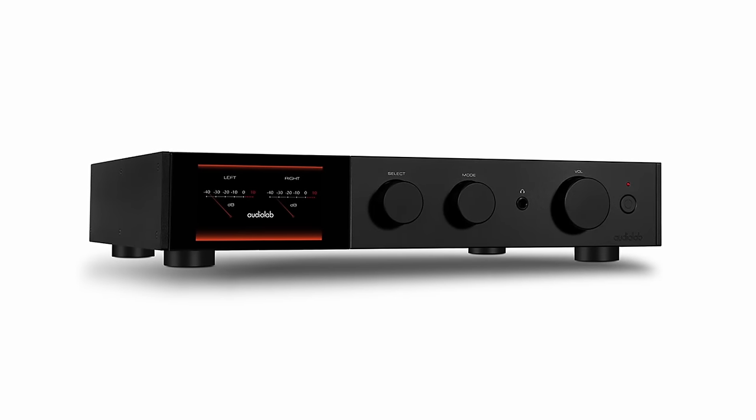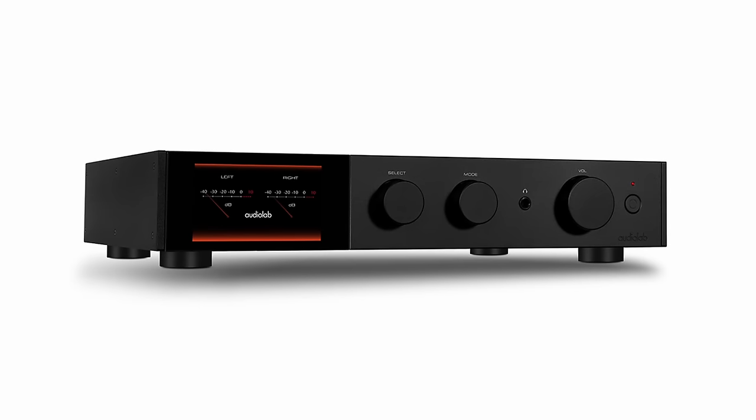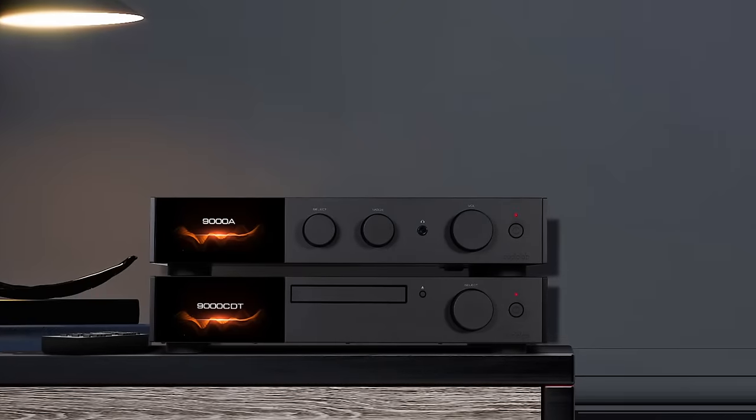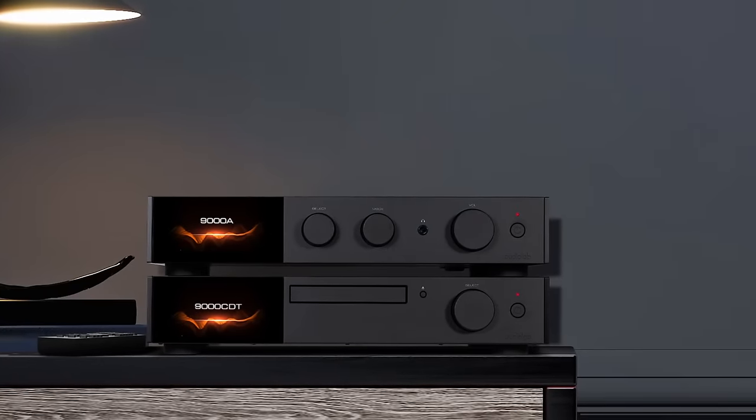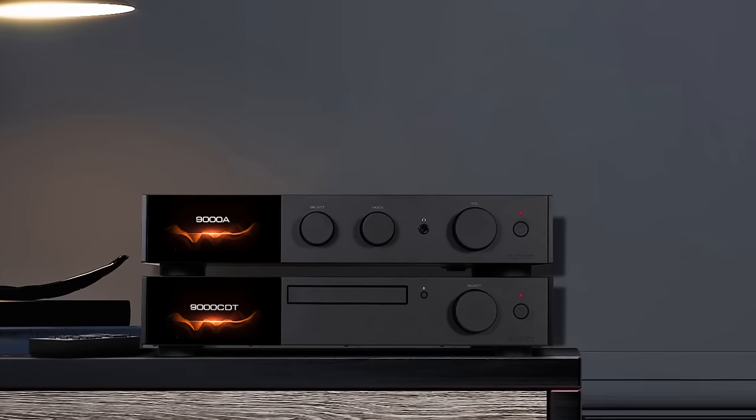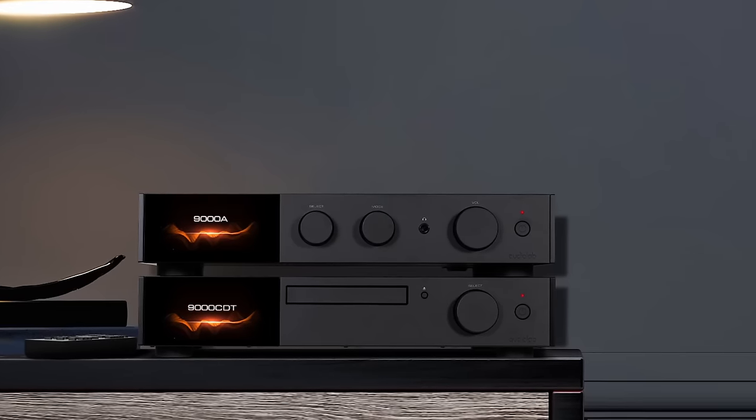Audiolab's design team may well be the busiest in the industry. It's only recently that they launched their flagship 9000 series. The range includes the 100 watt per channel integrated 9000A amplifier with a DAC based around the ESS9038 Pro chip, retailing for just under £2,000 in the UK. There's a matching CD transport, the 9000CDT, at a grand, and the forthcoming 9000N network streamer will complete the lineup soon.